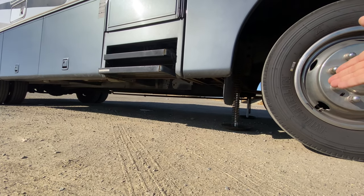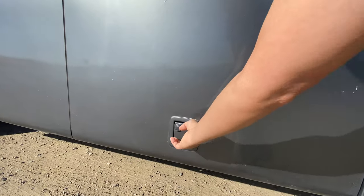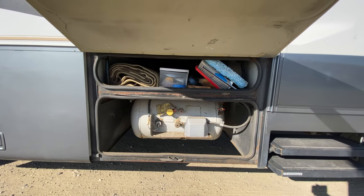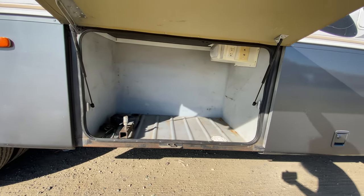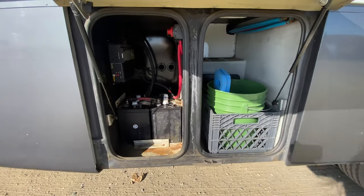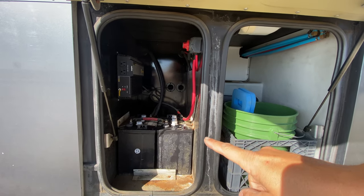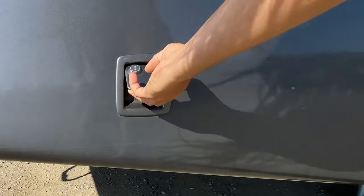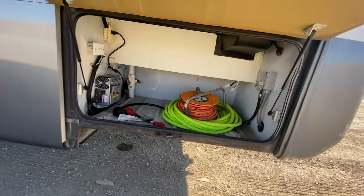Down here you can see the jacks are down since I was sleeping here last night. In one compartment we have propane storage — this thing holds a lot of propane. Next we've got some massive storage bins — I can literally fit inside them, that's how big they are. Here we've got more storage along with our golf cart batteries that provide plenty of power to the RV, and water compartments so you can refresh them if they're low.